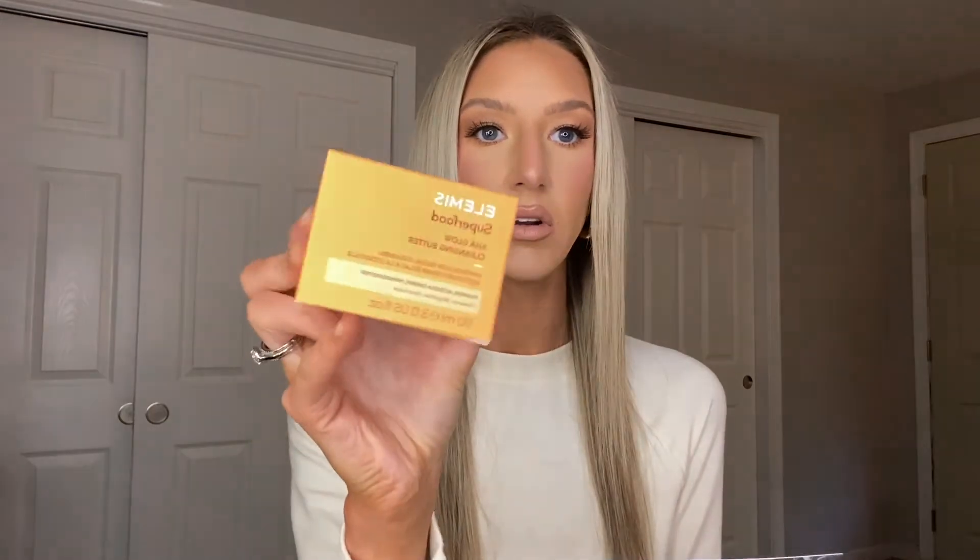Next is the Elemis Cleansing Butter AHA Glow. It sounds like a makeup melt bomb, which I love — my favorite is the Elf one and I can't live without it. So I'm super excited to try this. It retails for $38 and I love a good makeup melting product.